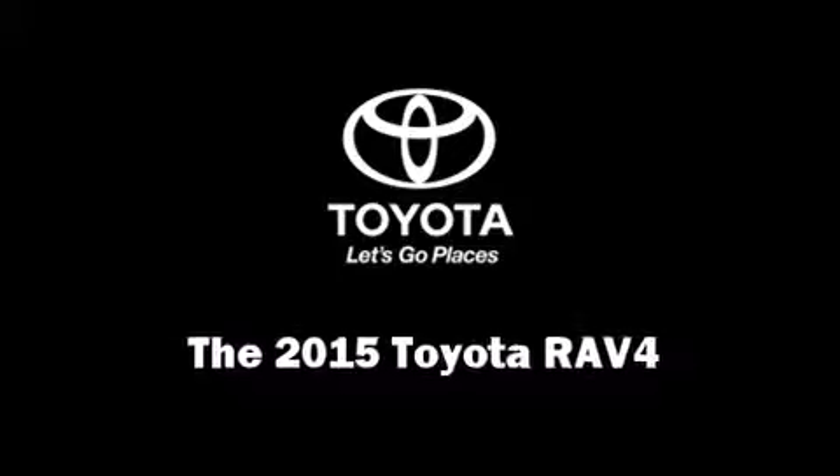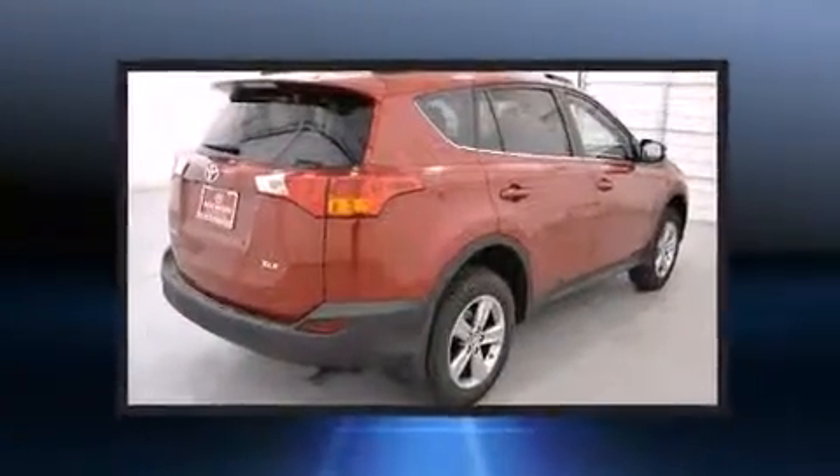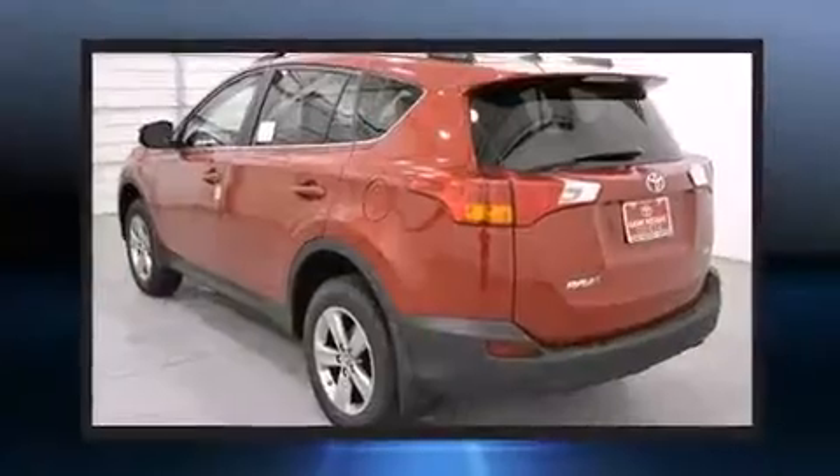Climb inside the 2015 Toyota RAV4. Smooth gear shifts are achieved thanks to the 2.5-liter four-cylinder engine, and for added security, Dynamic Stability Control supplements the drivetrain.